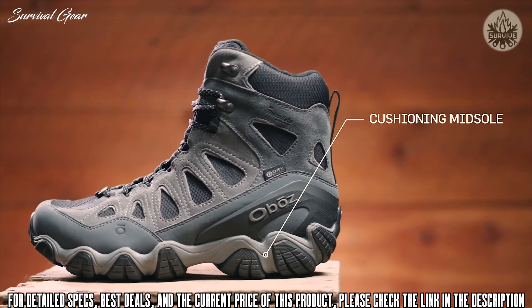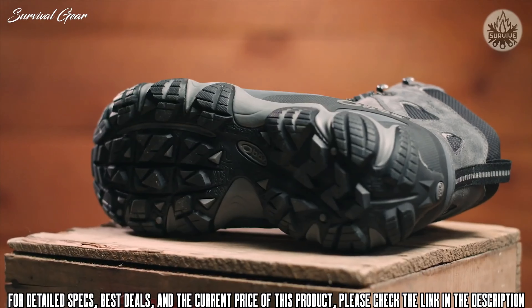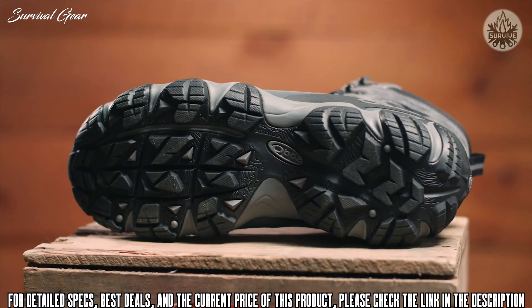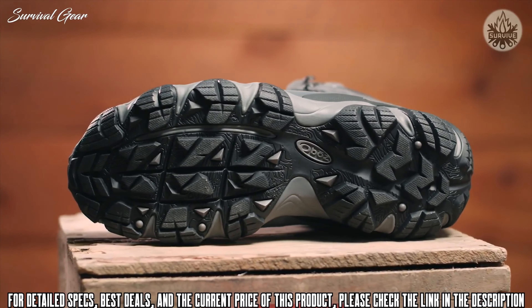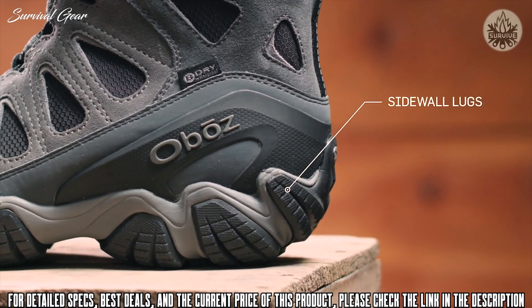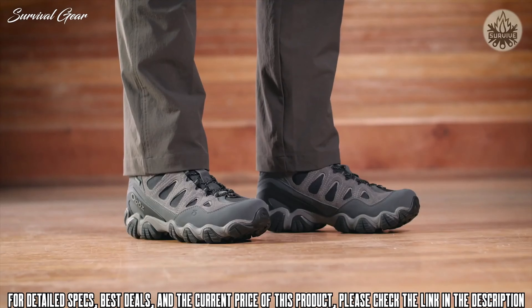The Sawtooth midsole features dual-density EVA built to be versatile, flexible, and supportive. The cushioning underfoot is great for hard surfaces but certainly capable of multi-day backpacking trips. The Sawtooth outsole's deep lugs shed mud, offer intense traction, and maintain trail stability. The cold-weather-specific outsole features winter rubber that grips in a variety of conditions, with sidewall lugs that grip off-camber trails while conserving weight.